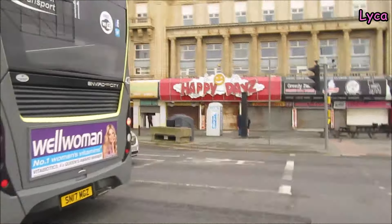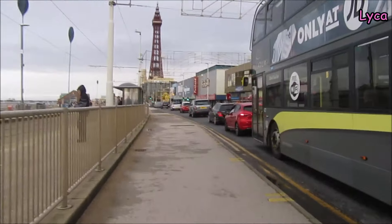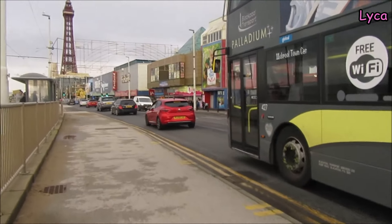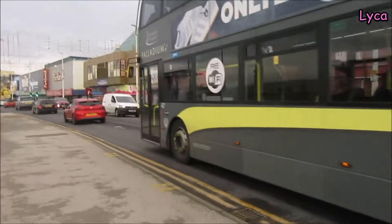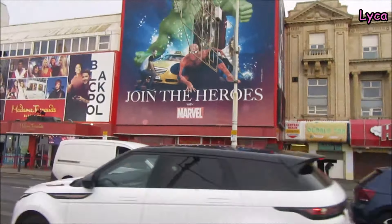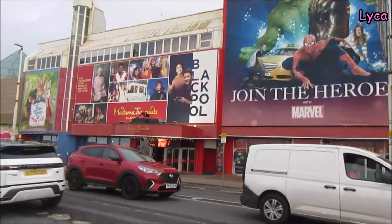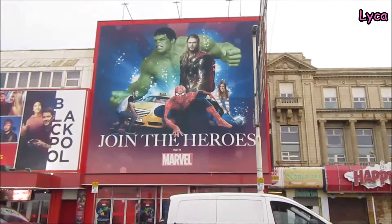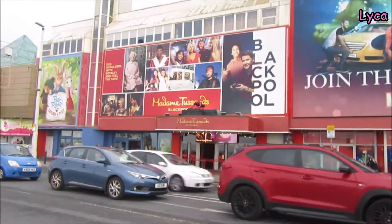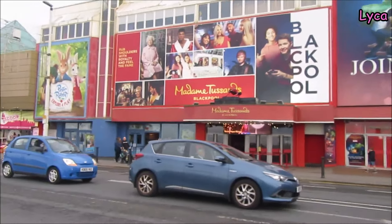We've got that little place there, and then we've got the waxworks. It's going to be a little bit more awkward filming on this side, but it's still more comfortable filming where there are fewer people. There you go — we've got Madame Tussauds Blackpool, the waxworks. Join the heroes with Marvel. I've never been in there. I think I went in the waxworks as a child, but I don't really remember it that much.